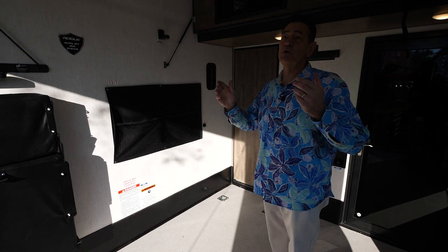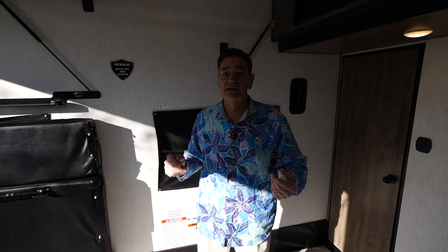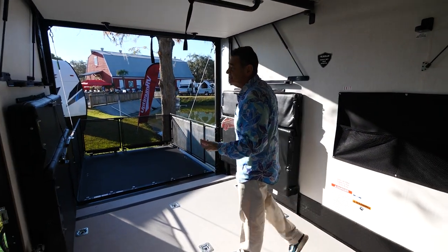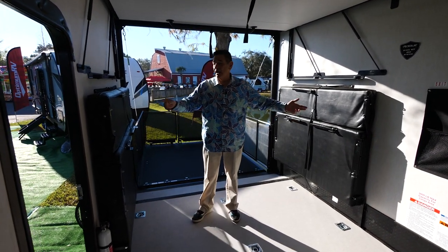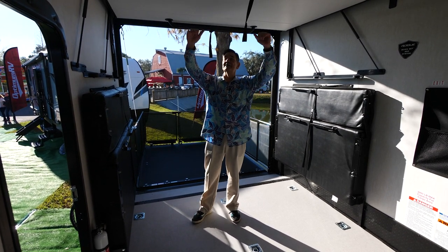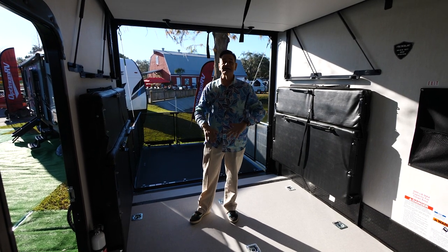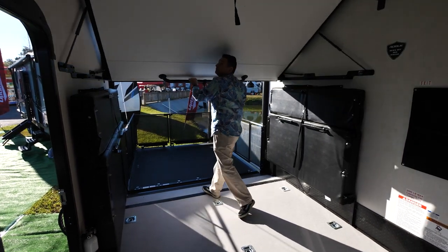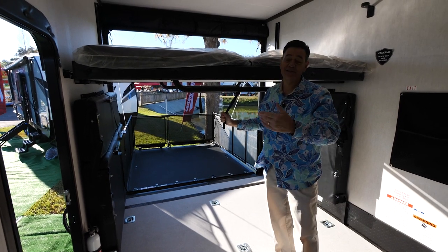The next thing is we've developed a new bed system, which is so much more convenient than the power systems that are out there on the market, and we basically call it the quick set bed system. With the power systems, it's a chain drive, so you have to push a button. The seats have to be down, then you push a button and the seats go up and that loosens the top bunk, and then the bunk comes down and it takes time. So what we've come up with is a quick, easy, efficient system to make the bed — that's where the quick set comes from.